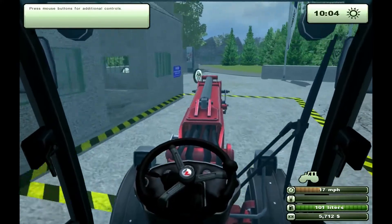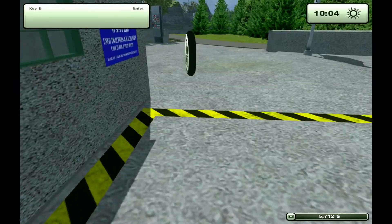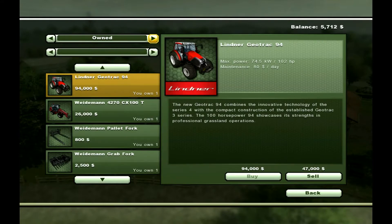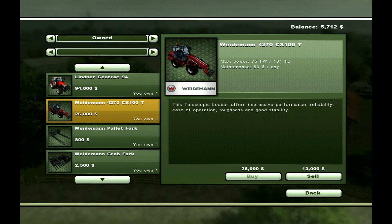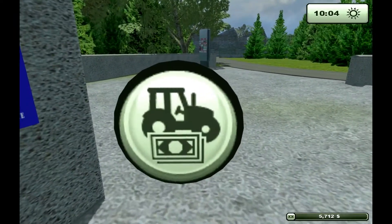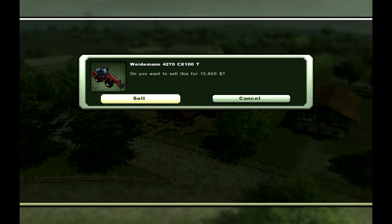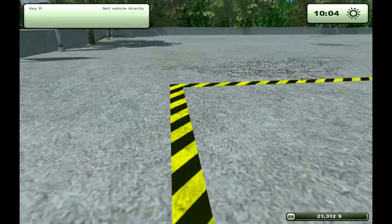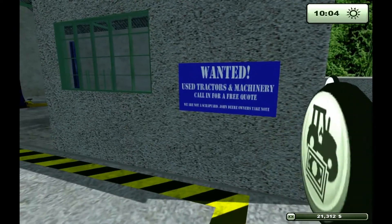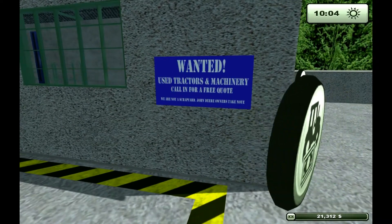We're going in here to the left to sell this front loader and buy ourselves a Ford. Just for the record, if we go to owned, there's a Weedy Man at 26 and I can sell remotely for 13. But if I go up here to ore, I can sell it for 15,600 — that's 2,600 more, and I'll take that. By the power of Farming Simulator, it's done. It says it wanted used factories and machinery — we're not a scrapyard. John Deere owners, take note.